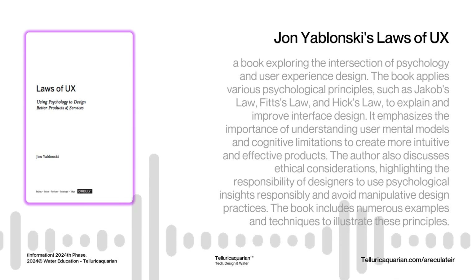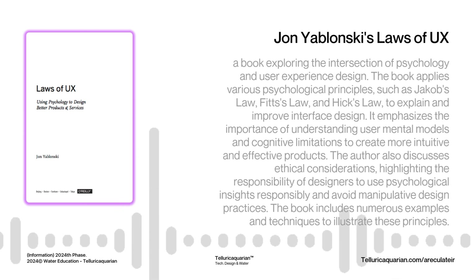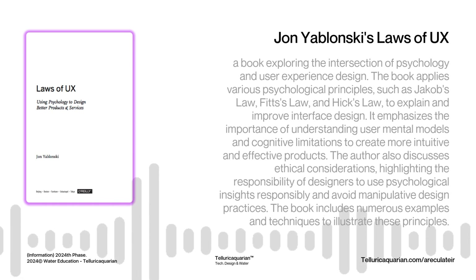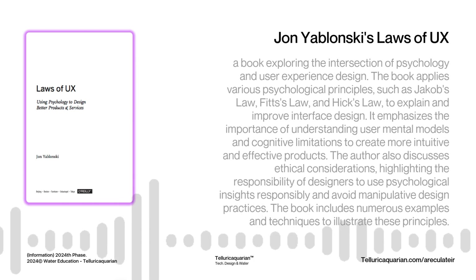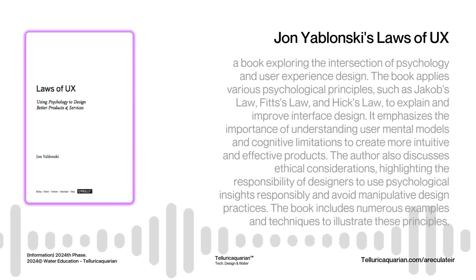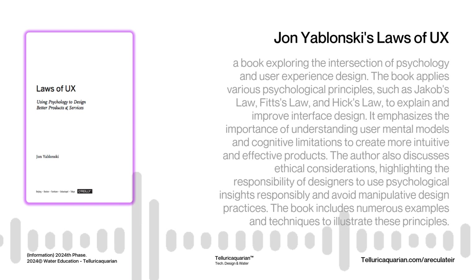Miller's Law also applies to website layouts. Those walls of text online that just make you want to run for the hills are prime examples of ignoring it. Good designers use headings, white space, visual hierarchy, and other techniques to break down dense content into smaller, more manageable chunks. This not only improves readability but also helps users absorb and retain information more effectively — making the content feel less daunting and more inviting.